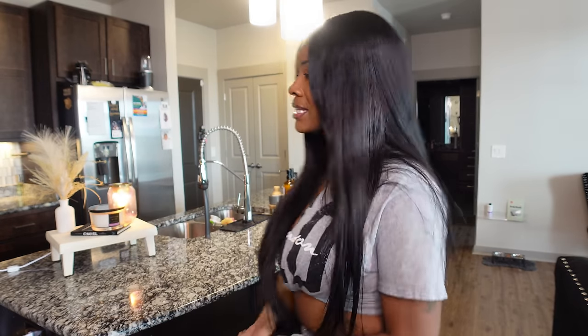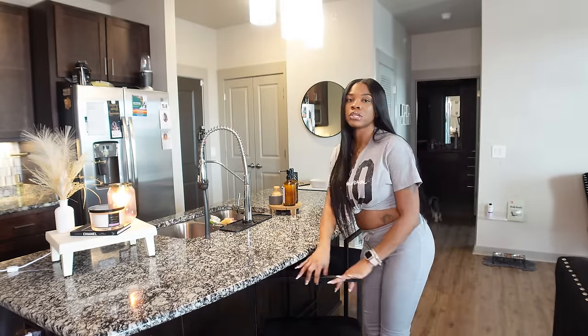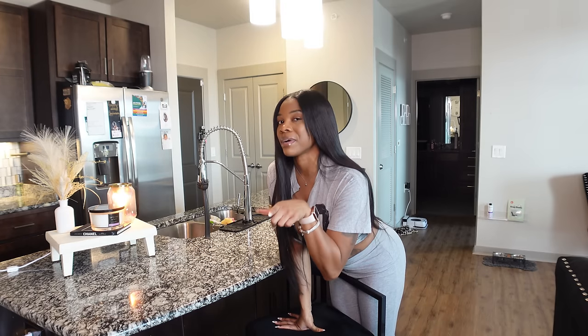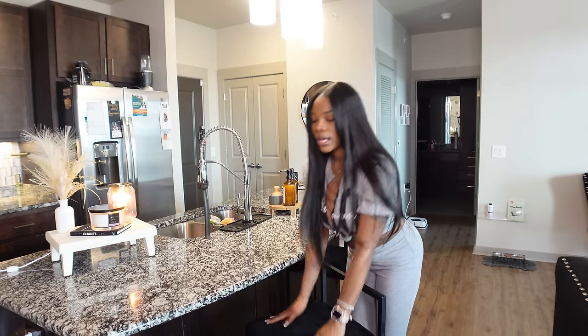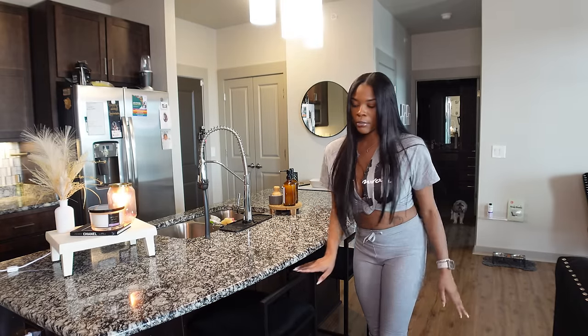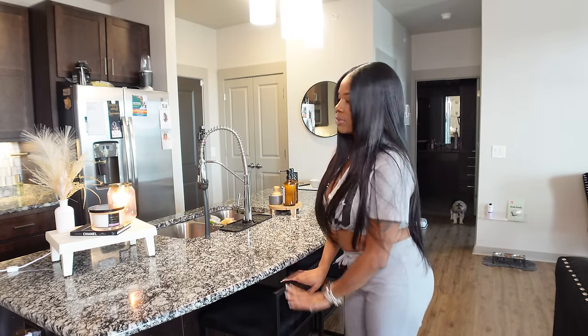Starting with the kitchen — a lot of people ask about my bar stools. I personally did not purchase them from Amazon, but they are linked in my Amazon storefront in the description box below. Amazon does sell them though. These were actually sent to me as a gift from the Harness brand. They're quite pricey there, so it's definitely cheaper to buy from Amazon. I absolutely love them — they're really sleek and modern and fit under any space.